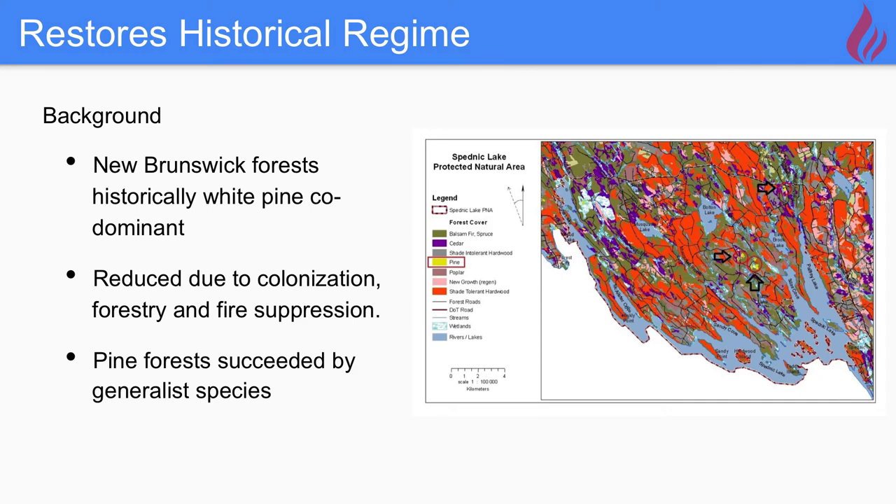Finally, regarding restoring historical regime: New Brunswick forests historically were white pine co-dominant, or at the very least had much more white pine than we see now. Prescribed burns will help maintain the white pine stands we have within the PNA. We're not looking at setting up an intensive silviculture program, but we want to preserve the white pine stands that are there. The prescribed burn will help nutrient intake, help white pine compete with spruce and fir, and help maintain those stands. That sums up fire.